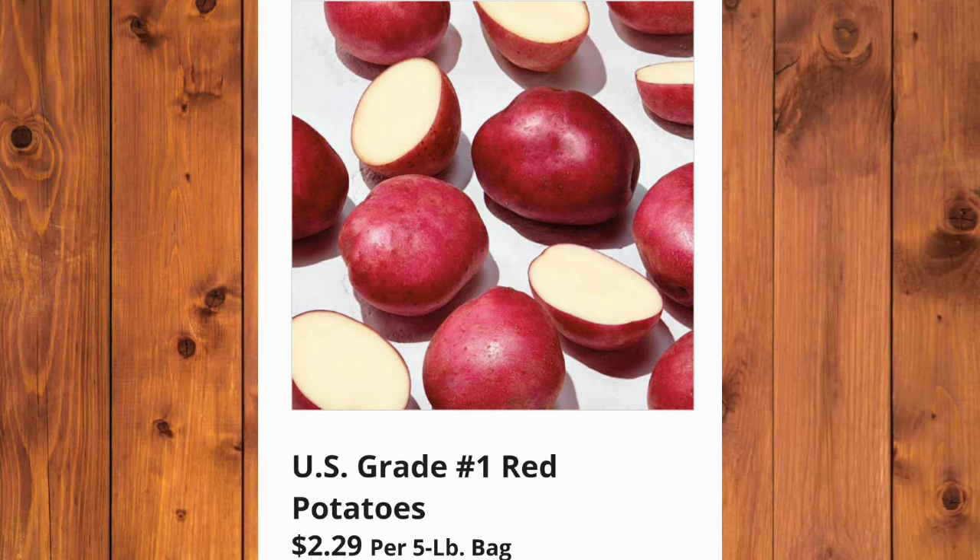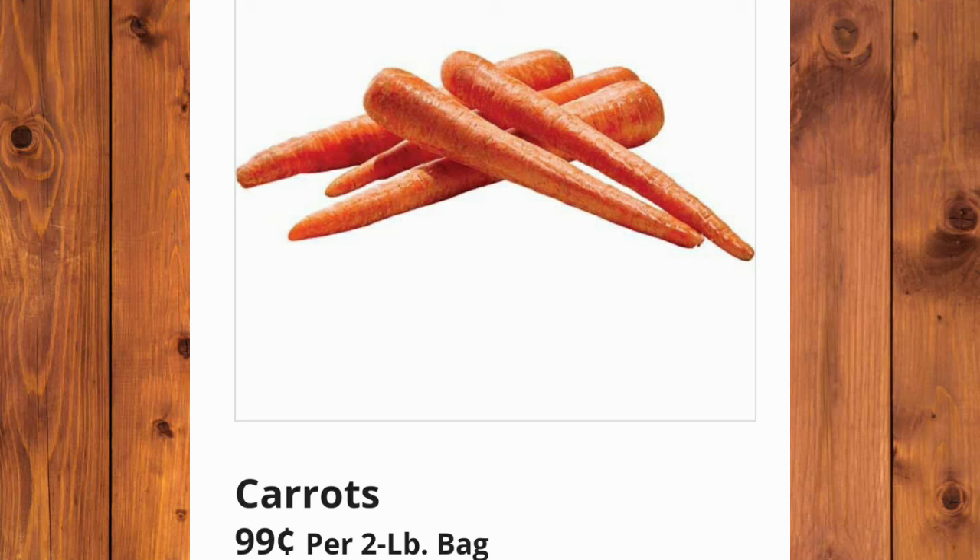U.S. Grade No. 1 Red Potatoes are $2.29 per 5-pound bag. Carrots will be just 99 cents per 2-pound bag.